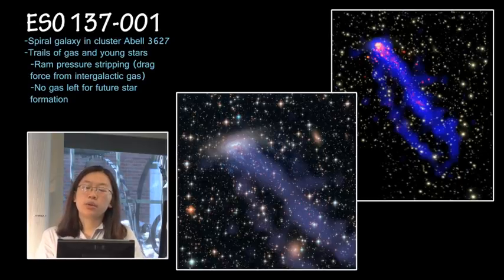What's interesting about this is that it has ramifications for the future evolution of this galaxy, because all its gas is being taken away right now as it's moving, and there might be no gas left for future star formation for this galaxy.